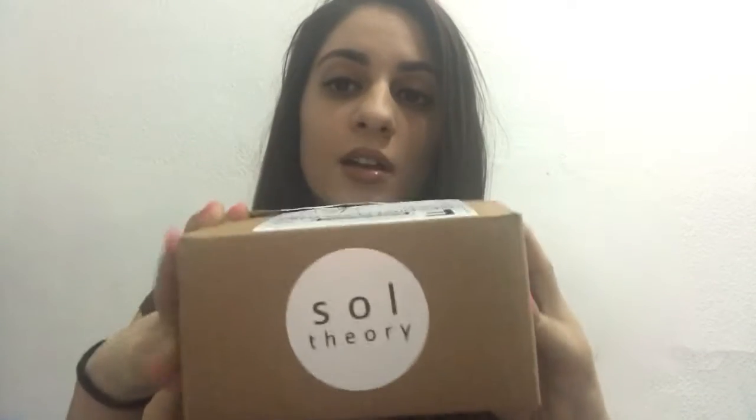Hey YouTube, hey guys! Today I have a subscription service that I want to show you, which is pretty cool. Welcome back to my channel. I already opened the box so I wouldn't be here cutting things and wasting time trying to open it, but this is the box. I'm going to be talking to you today about a subscription service called Soul Theory.